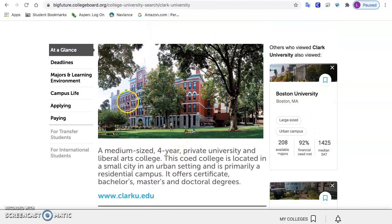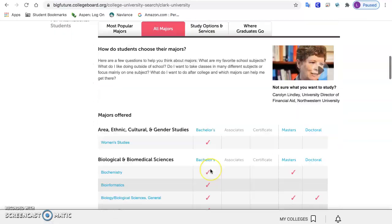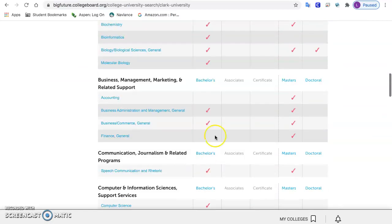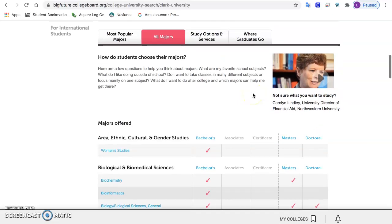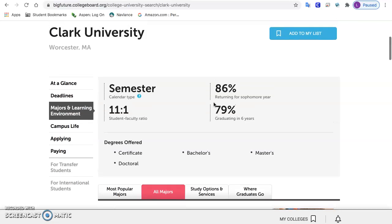Here are some useful things on the profile page. Under majors and learning environment, they show most popular majors and all majors. For a four-year college, a bachelor's degree is listed; they have master's degrees here too. If it's a two-year college, it'll offer an associate's degree. You'll want to look at the majors and see what they're offering.